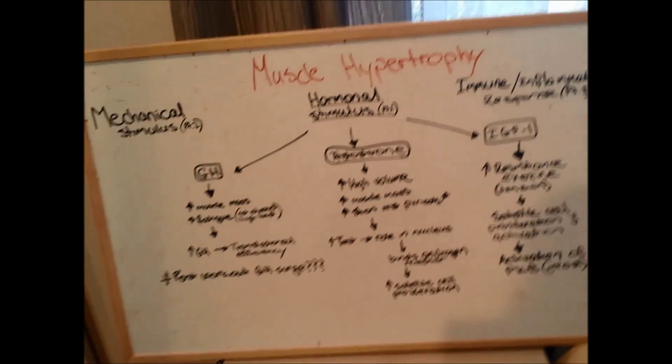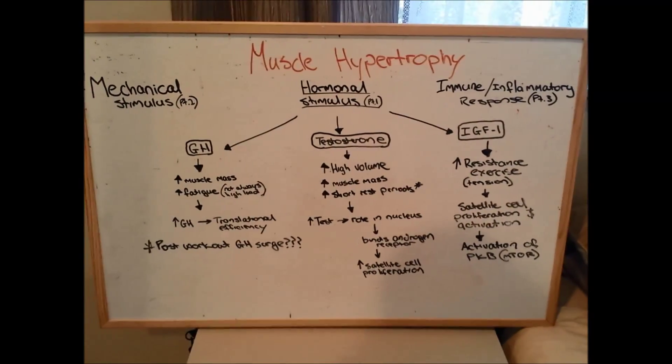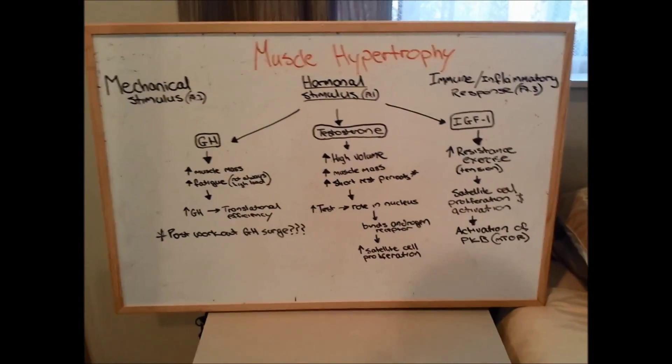After this part of the series, we'll go on to neural factors — talking about rate coding, rate of force development, and that sort of stuff. I hope you guys enjoyed this, and I'll get part two up shortly. Thanks.